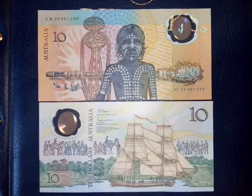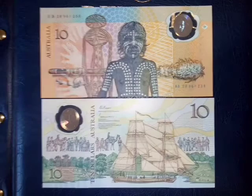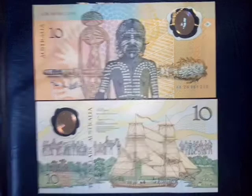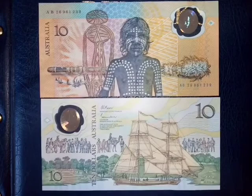G'day Coin Hunters. Once again we're looking at a banknote rather than a coin, and this is a very special banknote — it's Australia's first polymer banknote. Not the world's first polymer banknote though; the world's first was in Haiti in 1980 and it was made out of Tyvek. These notes are made out of bi-axially orientated polypropylene.